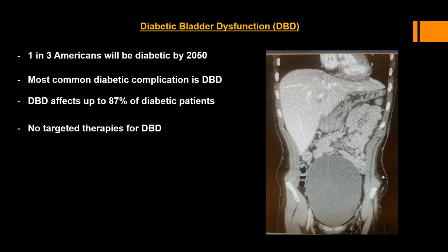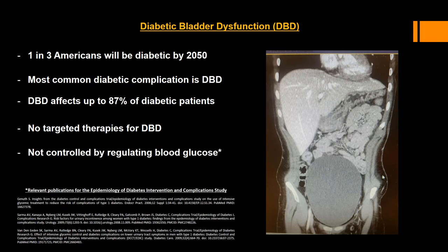Despite the prevalence of this complication, there are currently no targeted therapies for it. Naively, one expects that if you simply get your blood sugar under control, you can prevent this complication. But in fact, this does not reduce the risk of urinary incontinence, according to the Very Comprehensive Epidemiology of Diabetes Intervention and Complication Study. Thus, something else must be mediating this problem.